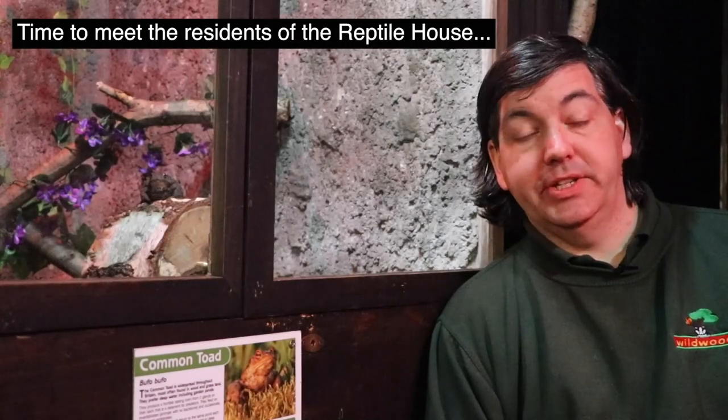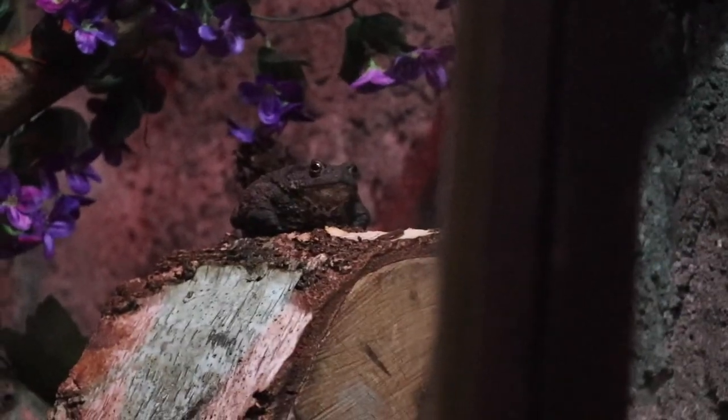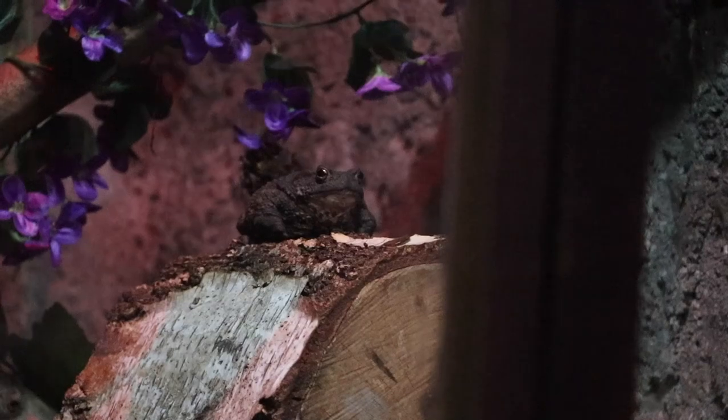There aren't many reptiles and amphibians that live wild in Britain — we have about 13. The way I remember them is 3x3 and 2x2. There are 3 native snakes, 3 native lizards, 3 native newts. There are also 2 native toads and 2 native frogs. The toads we have here in the reptile house are known as common toads and they're the most numerous and widespread of the two types of toad in Britain. The other is known as the natterjack toad and is sadly quite rare today.